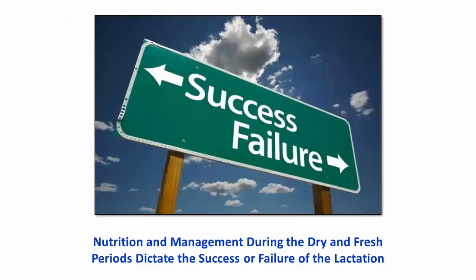The nutrition and management during the dry and fresh periods dictate the success or failure of the entire lactation. We need to focus on implementing management practices during this transition period that focus on prevention of transition disorders, optimization of nutrient intake that is driven by dry matter intake, and removal of stressors.